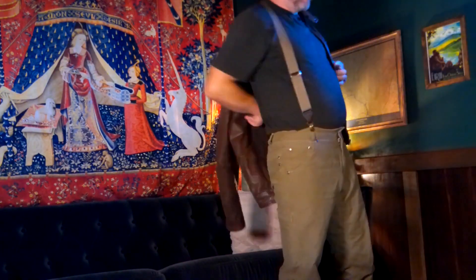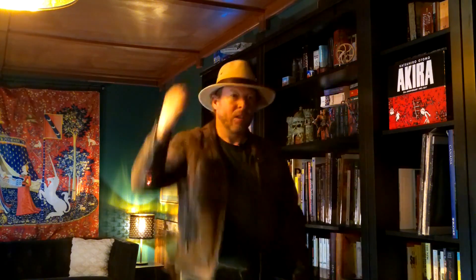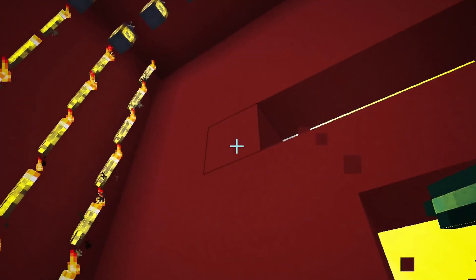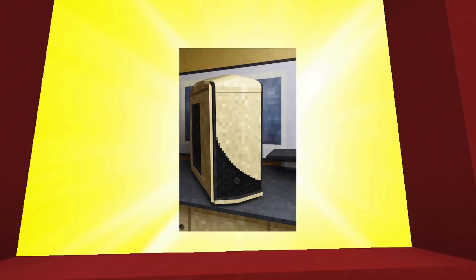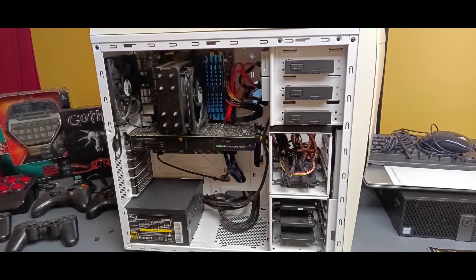The B85ME from 2014 — quite the ancient artifact. For relics like this you need a serious archaeologist. Here it is in all its ancient glory: Intel Core i7-4790k CPU and 32 GB of DDR3 RAM.